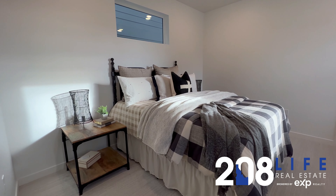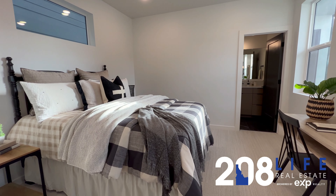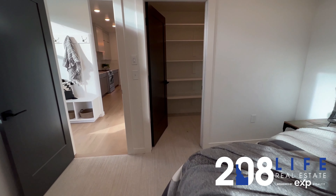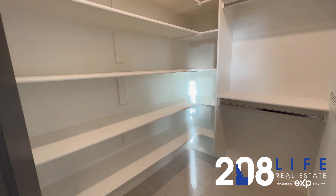Here is the main level master. Each of the four bedrooms in this home includes one walk-in closet and one master bath — so this one is on the main level. Here you can see we're going into the large walk-in closet and then into the bathroom.